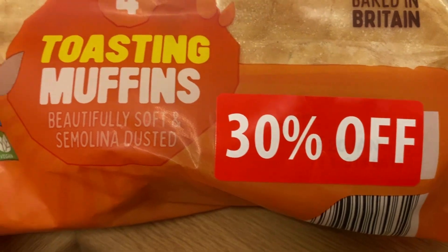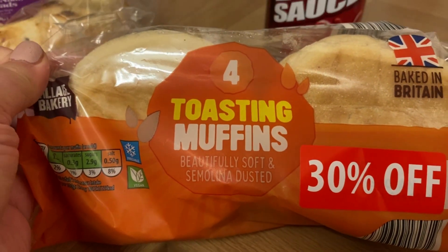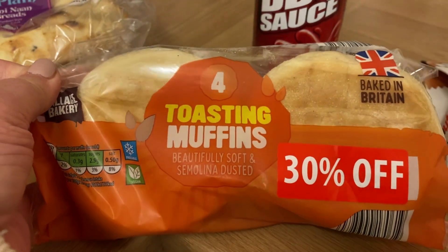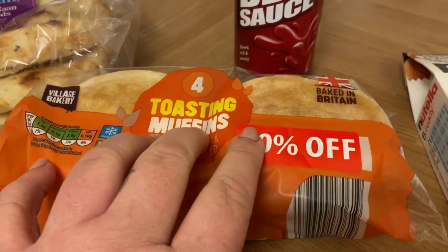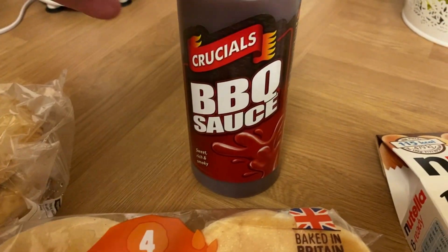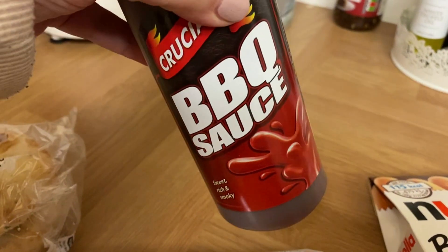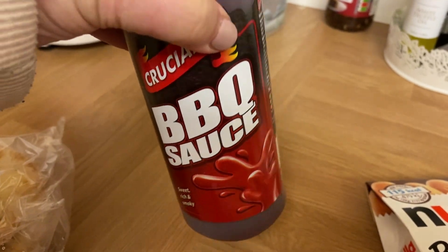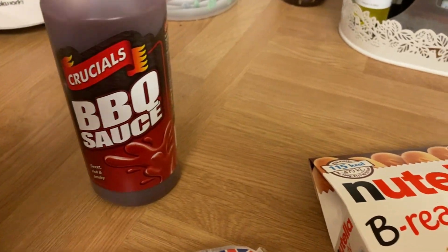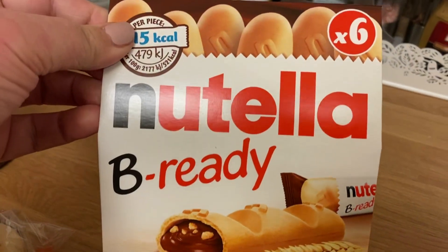I got these toasting muffins, which in the States I know are called English muffins, although I had never heard of them until I went to America. So everyone was like, 'Oh, the English muffins are English,' and I'm like, they're really not. But anyway, you can see they were 30% off so I got them. I got some barbecue sauce — just literally the lowest cost brand, but barbecue sauce is as barbecue sauce does.